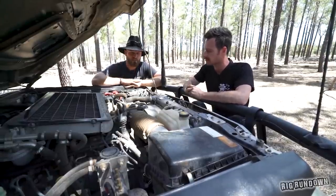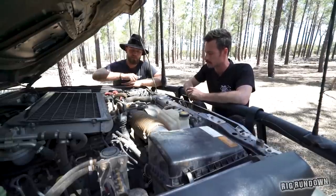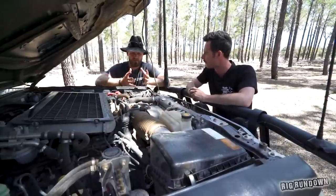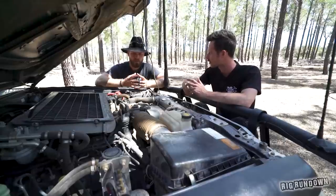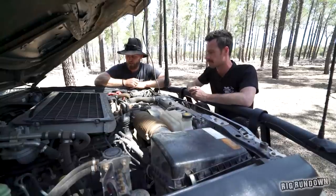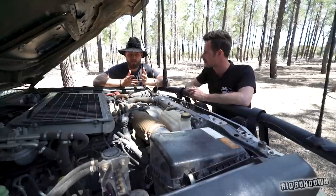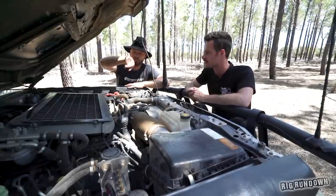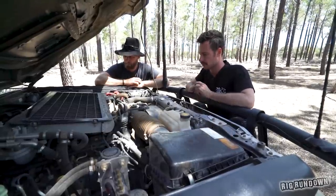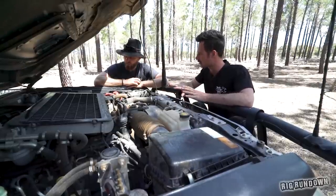Common issues with the V8 diesel include the alternator — it sits low and is prone to water damage. Ronnie has already replaced a couple, and the current one is a water-sealed unit tapped into the coolant via a T-piece. The air box can also be a problem, though he hasn't had that issue — just keeps it oiled. The tune in the car is a Unichip Q4 with four separate injector drivers and two banks. It also has EGT protection — if exhaust gas temp exceeds a set threshold, it automatically dials back engine power to protect the motor.